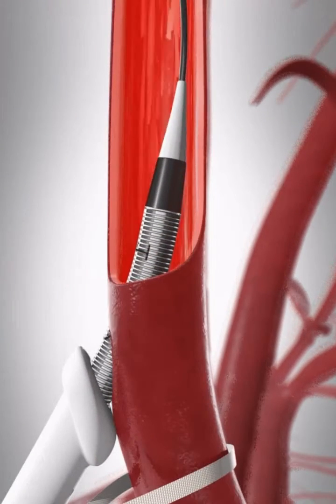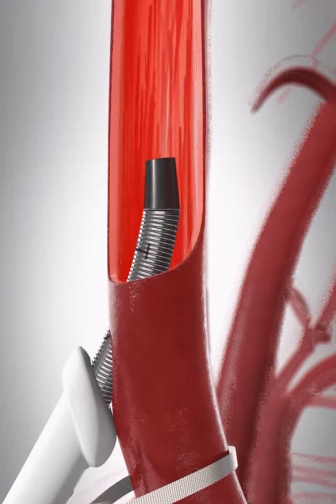Once the artery is accessed we're then able to reverse the flow in the carotid artery, so when we place a stent, if anything embolizes from the area of stenting it embolizes out of the patient rather than up to the brain, which obviously would cause a stroke.